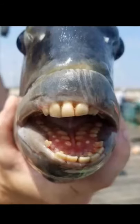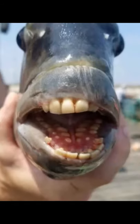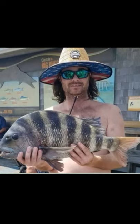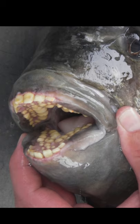This toothy sheep's head was caught near Jeannette's Pier in North Carolina on Tuesday by Nathan Martin. The fish revealed a set of chompers that bear a strong resemblance to human teeth.